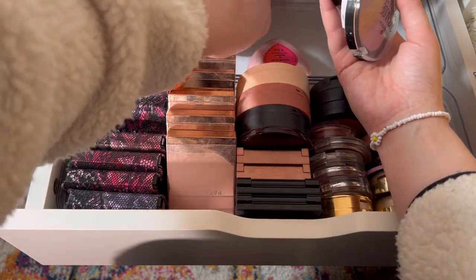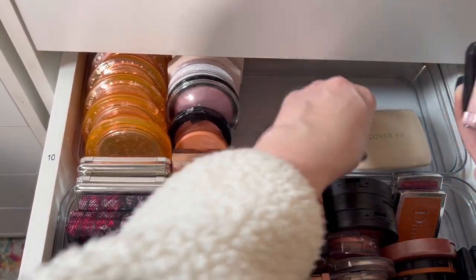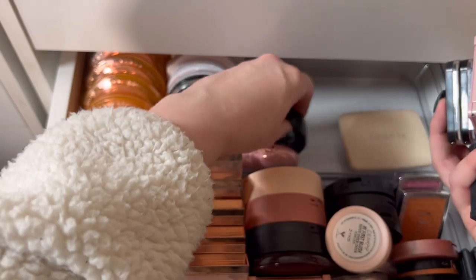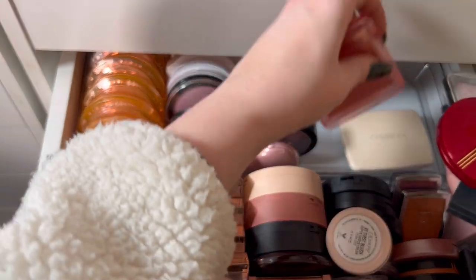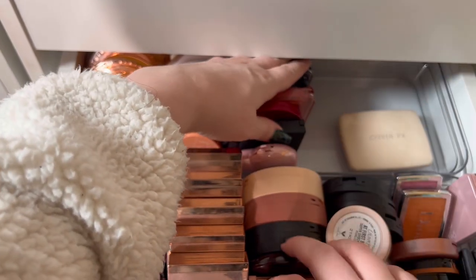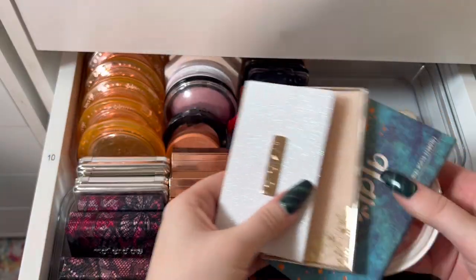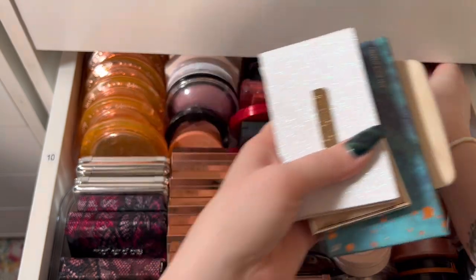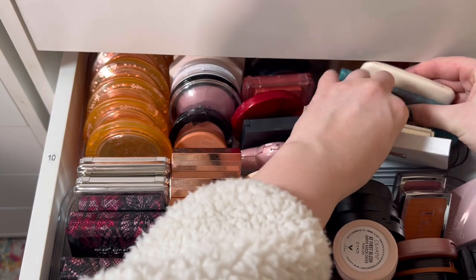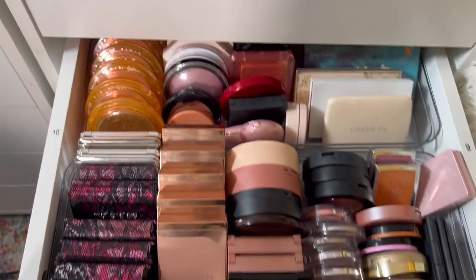Oh my gosh, it's so hard to hold everything up. Natasha Denona can go over there in the corner. And then remember those blush palettes? Here we go. Maybe there's not that much room to grow after all, but I love that — she's cute.